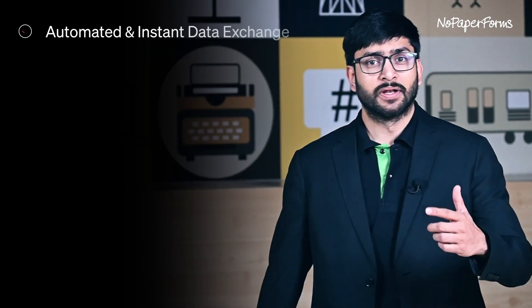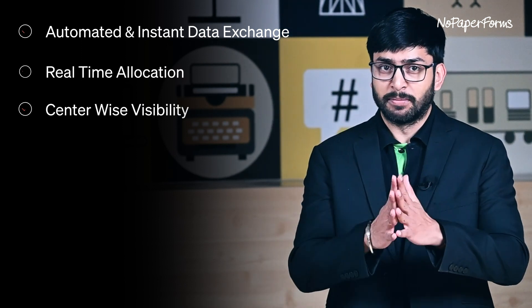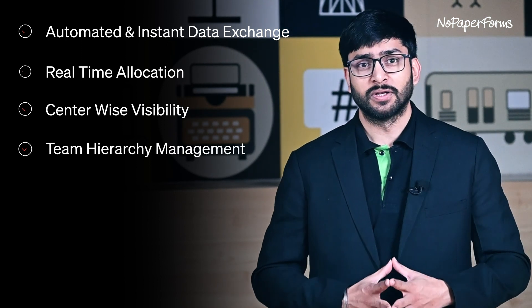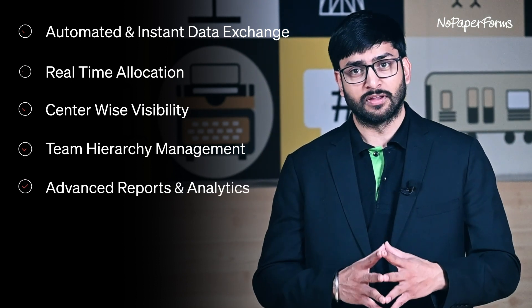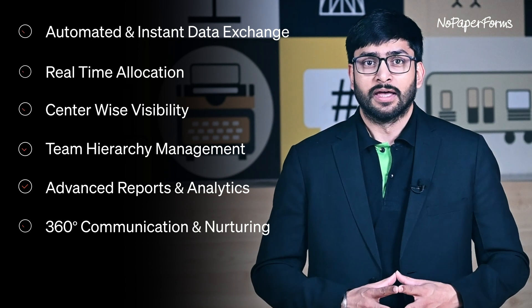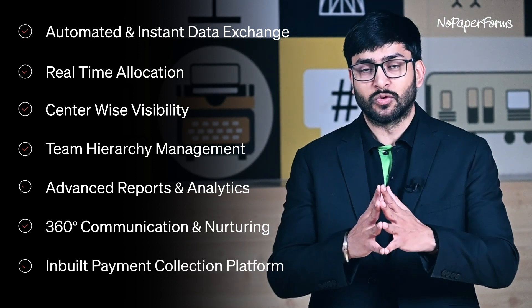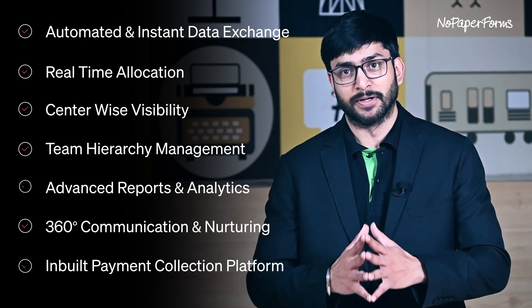With key features like automated and instant data exchange, real-time allocation, centre-wise visibility, team hierarchy management, advanced reports and analytics, 360-degree communication and nurturing, and an in-built payment collection platform, it ensures that you have everything you need to enrol faster and better.